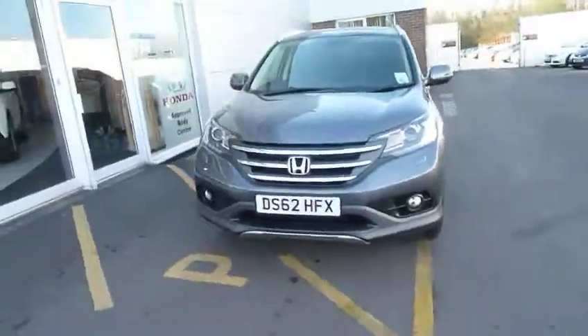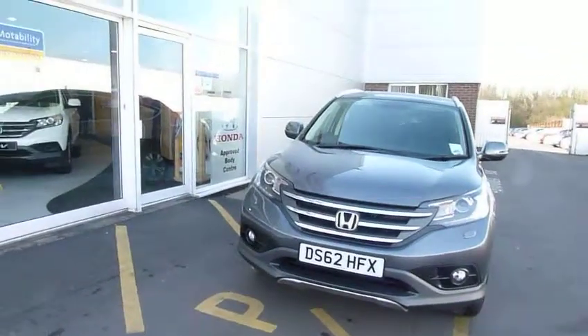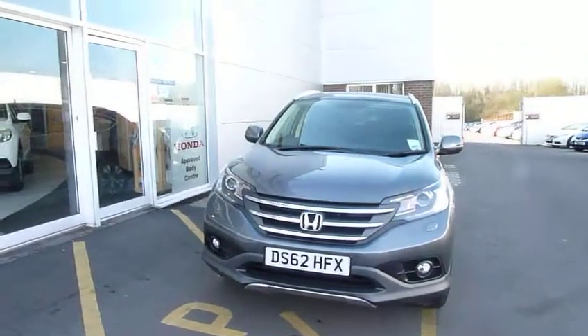And if this car is of interest, or anything else you can see on the website, please give us a call. That's myself, Oliver, and my colleagues Andy and Harvey. Thank you.